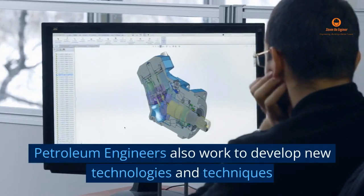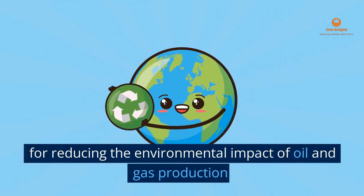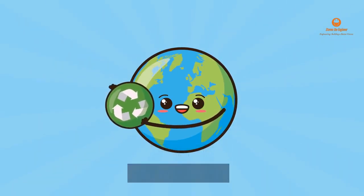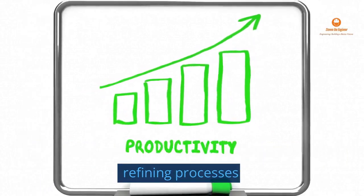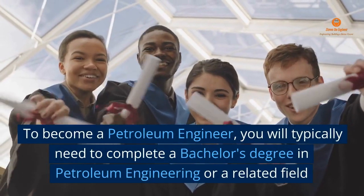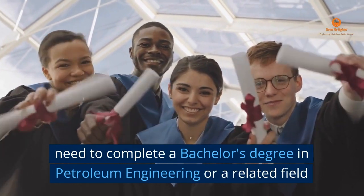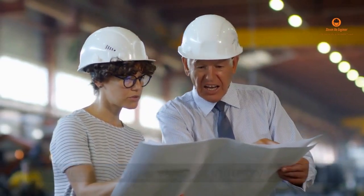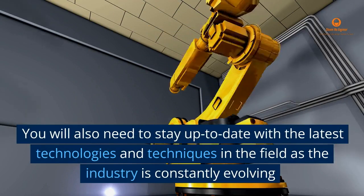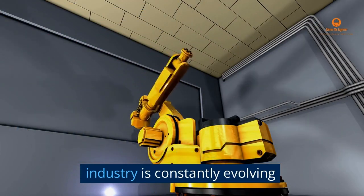Petroleum Engineers also work to develop new technologies and techniques for reducing the environmental impact of oil and gas production, and for increasing the efficiency of extraction and refining processes. To become a petroleum engineer, you will typically need to complete a bachelor's degree in petroleum engineering or a related field, followed by several years of industry experience. You will also need to stay up to date with the latest technologies and techniques in the field, as the industry is constantly evolving.